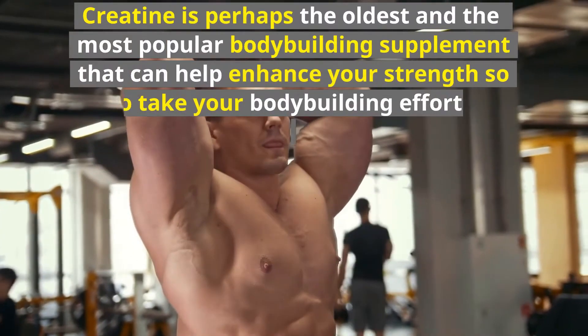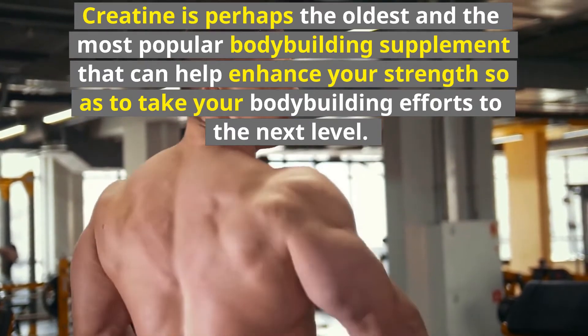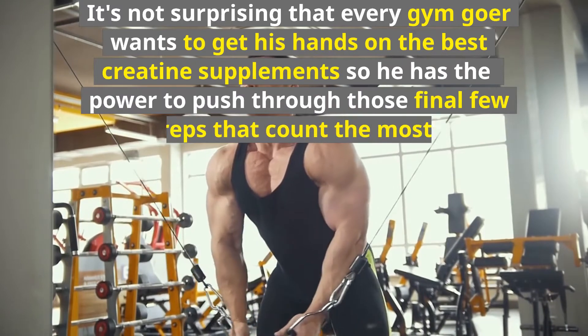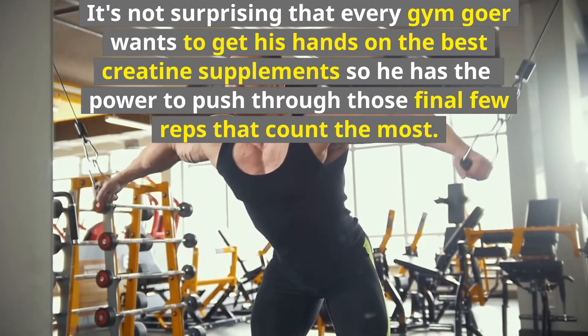Creatine is perhaps the oldest and most popular bodybuilding supplement that can help enhance your strength so as to take your bodybuilding efforts to the next level. It's not surprising that every gym-goer wants to get his hands on the best creatine supplements so he has the power to push through those final few reps that count the most.